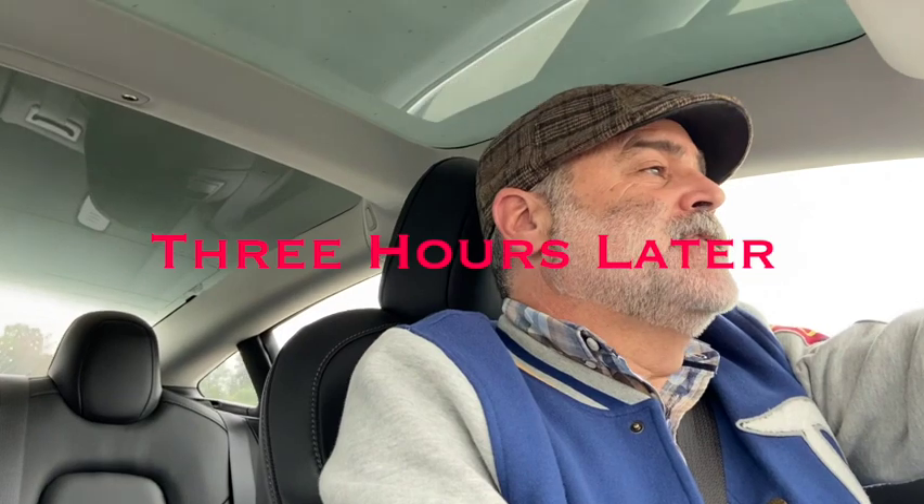Hey everybody! So I just completed the tour and I have to say it was fantastic — about a three-hour tour, no pun intended. Well worth it. A special thank you to Andrea, who was just as cute as a button and a wealth of knowledge. She's only been giving tours about a year and a half, but she did a tremendous job. And her security guard Kevin — very nice guy, also a wealth of knowledge.